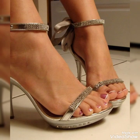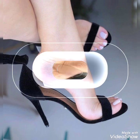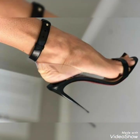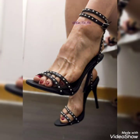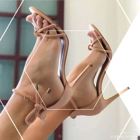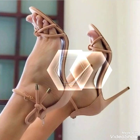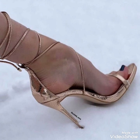Hello friends, welcome back to my YouTube channel Fashion With Me. Today in this video, as you can see, there are lots of colors and designs of high heel sandals present. By watching this video you can get ideas about different colors, different designs, and different styles of high heel sandals.